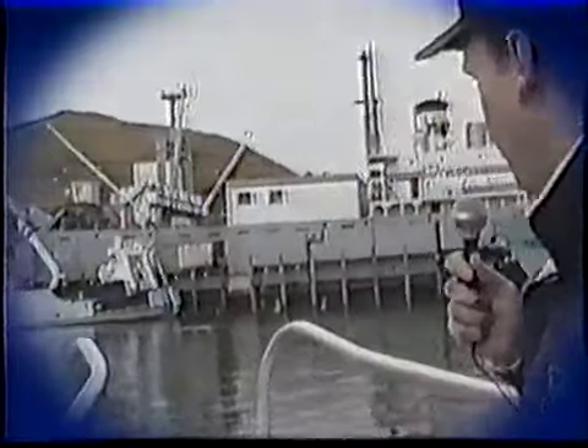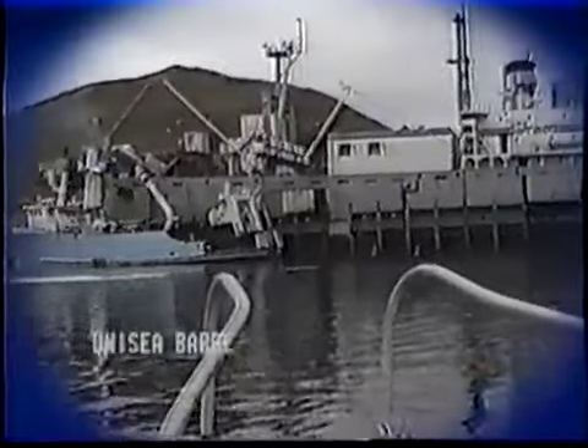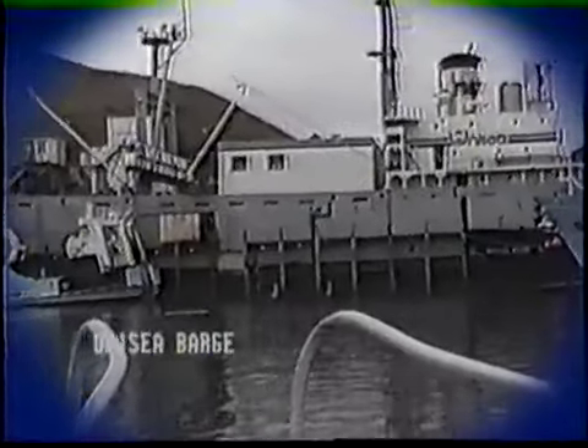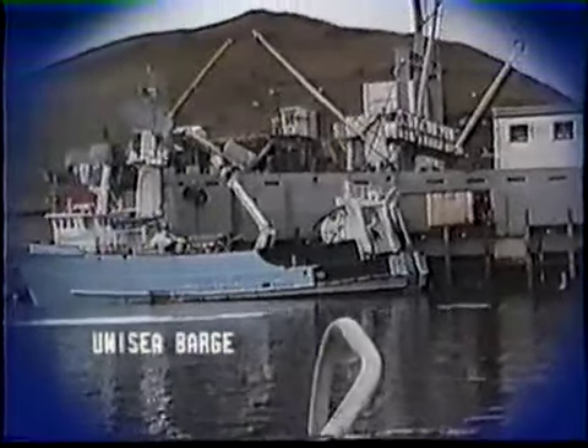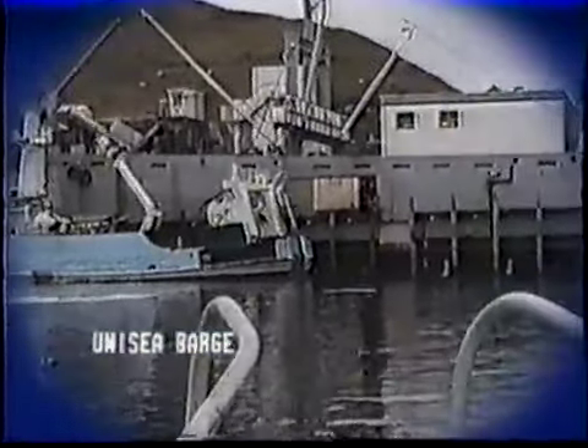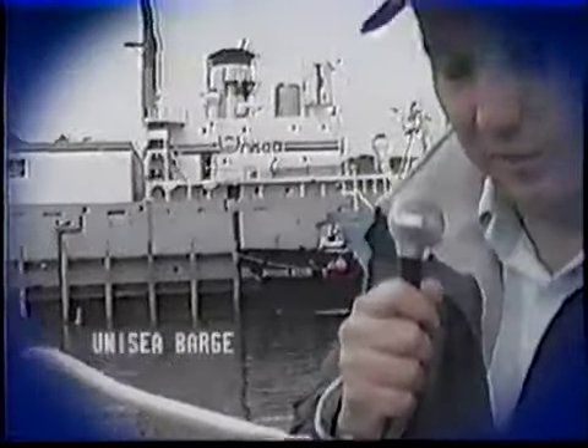Meanwhile, we have a survivor here in Dutch Harbor. You're probably already aware by now that that's the Unisea, which is right here in the inner harbor, working away as we speak. The Unisea was built as the Liberty ship William J. Riddell and was launched from the J.A. Jones Construction Shipyard in Panama City, Florida in February of 1945. After two voyages to Europe, she was laid up in the James River until the Navy took her over and made her an electromagnetic experimental picket vessel. She was used to conduct experiments in mine warfare.